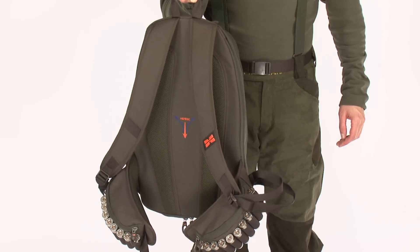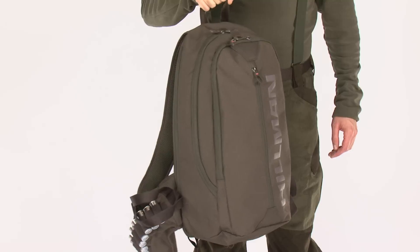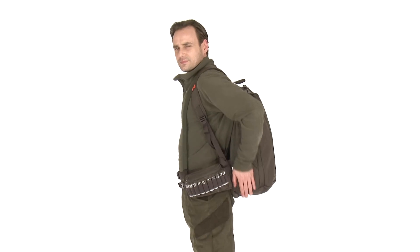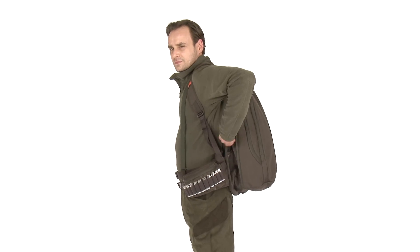The Birdpack is specially developed by Hellman for upland and bird hunting. Thanks to its smart features and functionality, the Birdpack is the only backpack with an extendable game compartment.